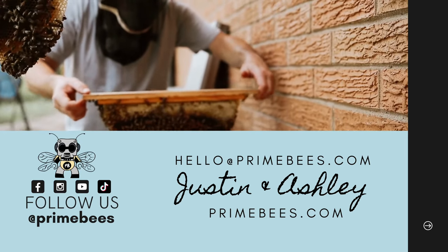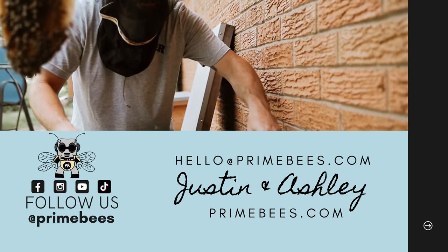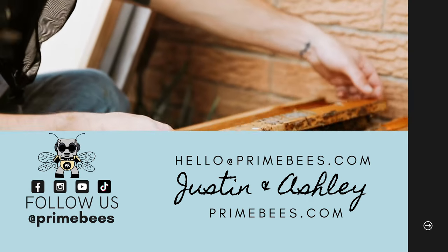We hope you learned something about the fascinating behavior of honeybees today. Let us know what your favorite bee behavior is, and thanks for continuing to learn about honeybees with us. Until next time, enjoy your bees.